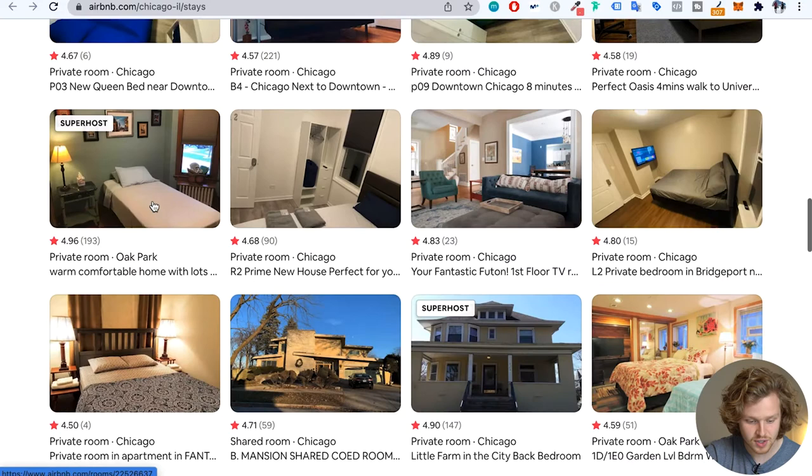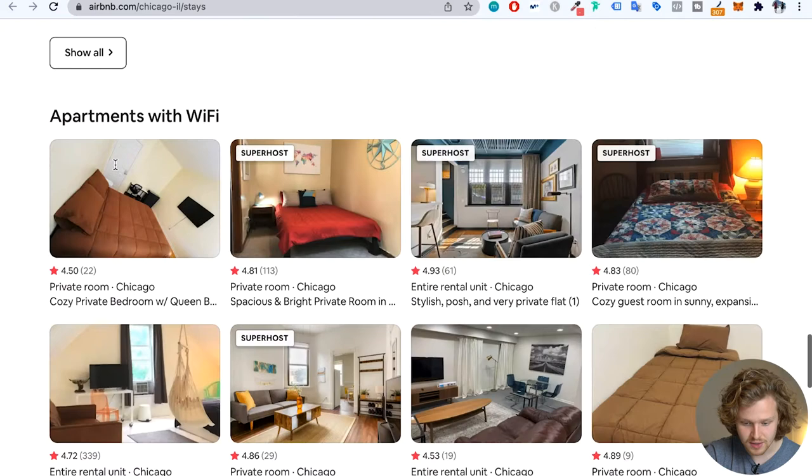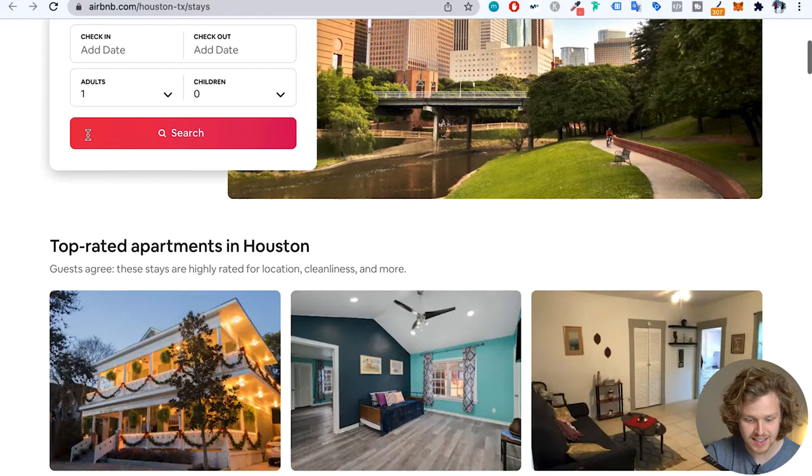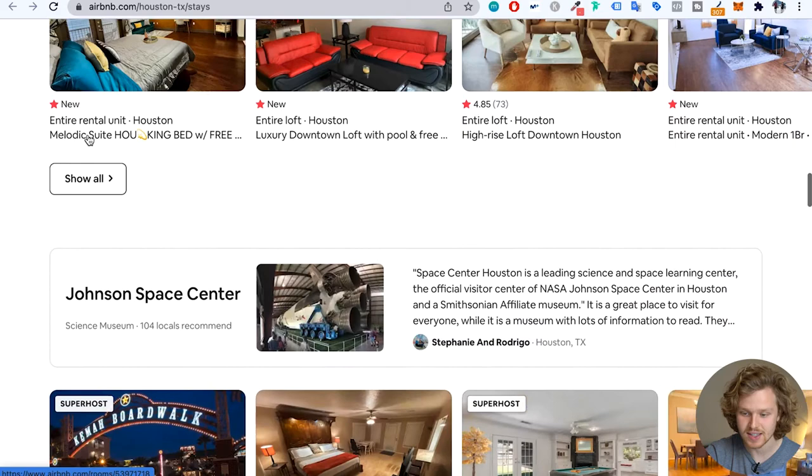Another relevant heading that definitely adds a good amount of relevance, some more sections, nearby destinations, unique stays, and the breadcrumb. If we go into the Houston URL, we're going to see that it's basically the same structure of a page. Virginia Beach is exactly the same. So just like Canva, just like Zapier, Airbnb is also using templates to create that perfect on-page SEO, but also it gives them that ability to create these pages at scale.